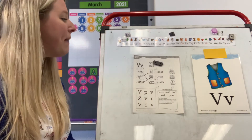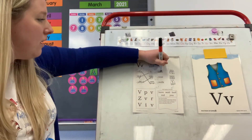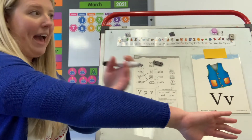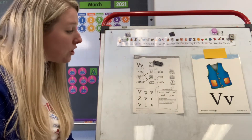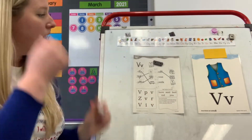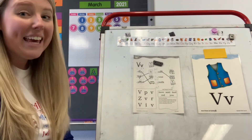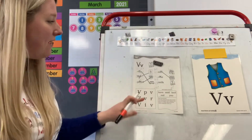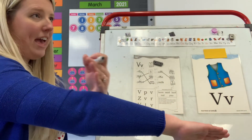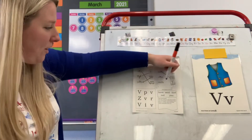Look at number four. You have M, A, T. Which letter is your vowel? A. How are you going to code your A? With a breve. M, A, T — mat. Do you see a picture of a mat? This middle picture. Let's draw a line to match them. Number five: V, E, S, T. Which letter is your vowel? E. How are you going to code your E? With a breve. The word is vest. Do you see a picture of a vest? That bottom picture. Let's draw a line and match them.